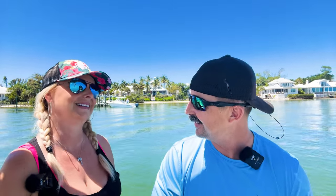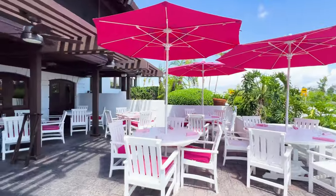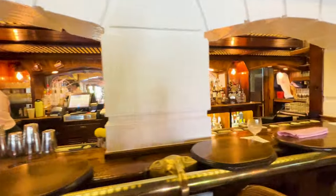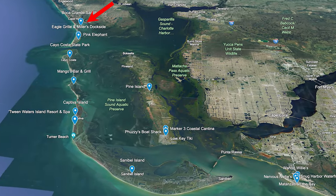Up north you have Charlotte Harbor and Boca Grande, which is just a 15-minute boat ride away. Some of our favorite things to do on Boca are to visit the Pink Elephant and have a pink BLT for lunch, along with a delicious cocktail. We also love to visit Miller's for lunch, and for a different experience you can rent a golf cart in their gift shop and take a golf cart all over the island. It's an amazing experience.